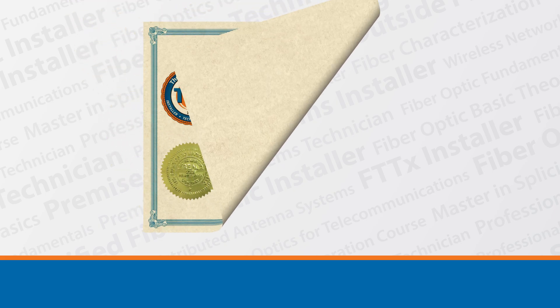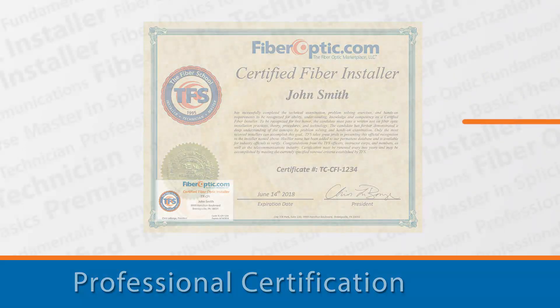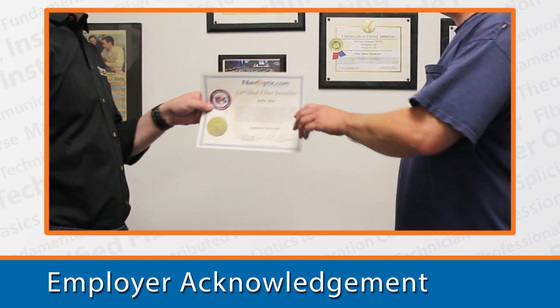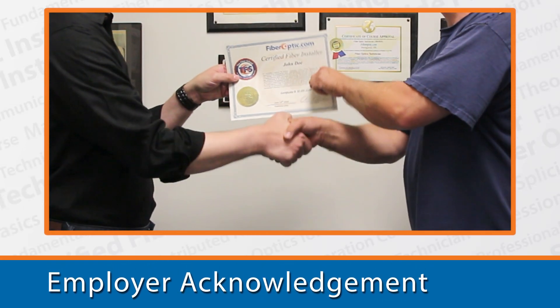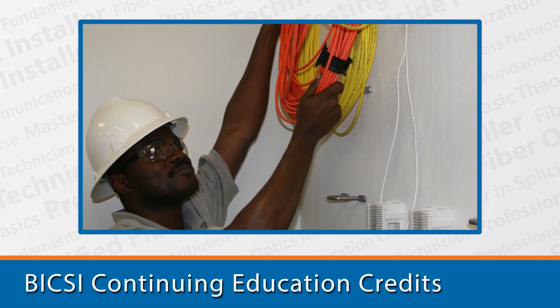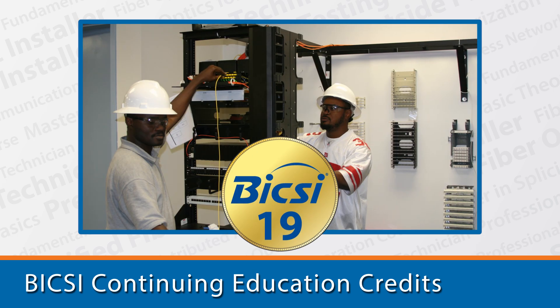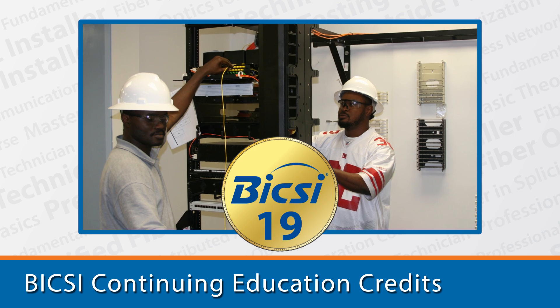No training is complete without certification. Certification is your proof that you have not only attended but have successfully mastered the course material. Often, certification is required as part of a contract for work. In addition to the ETA certifications, the Certified Fiber Optic Installer Course provides 19 Bixie Continuing Education Credits, or CECs, to Bixie credential holders.